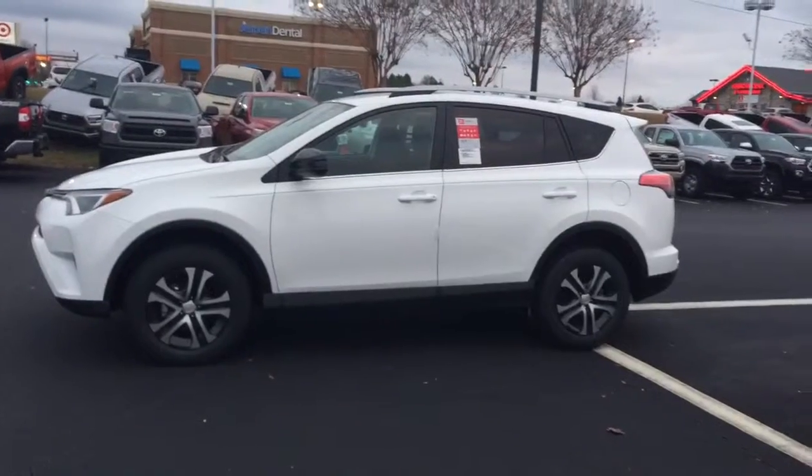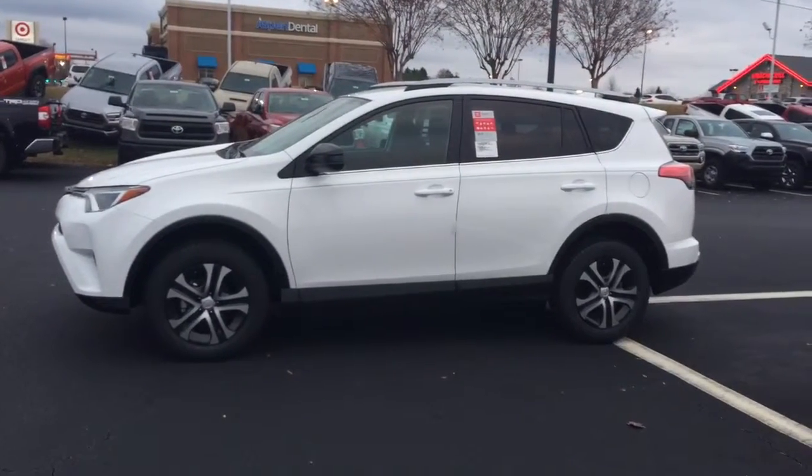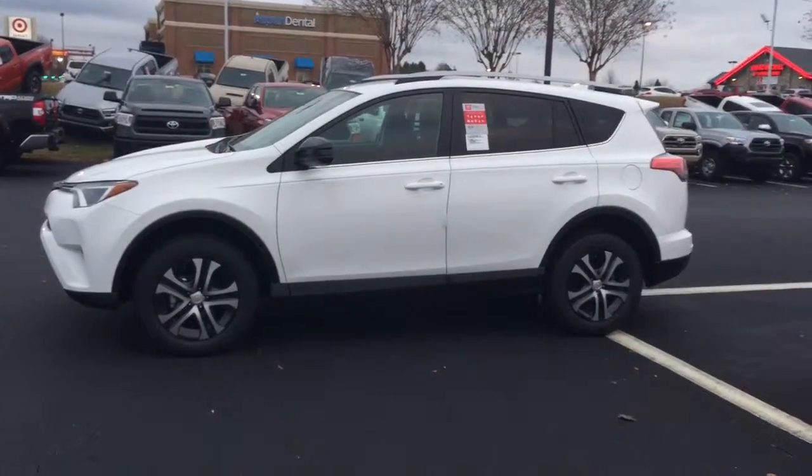Again, we'll send you a price shortly and we'll price it with and without leather for you so you can make a good decision on that. Just wanted to send you this quick video and we look forward to hearing back from you soon.